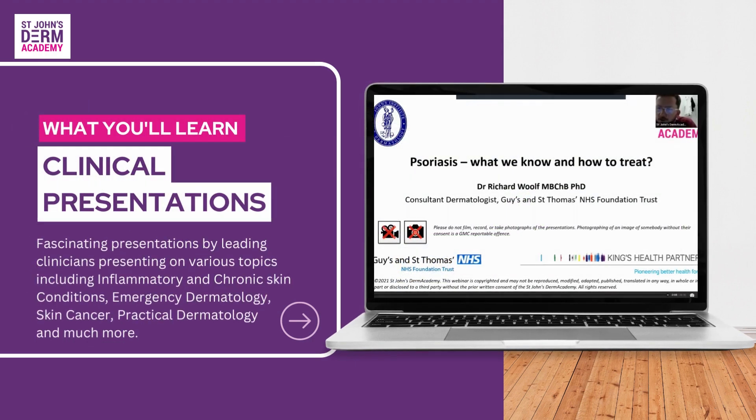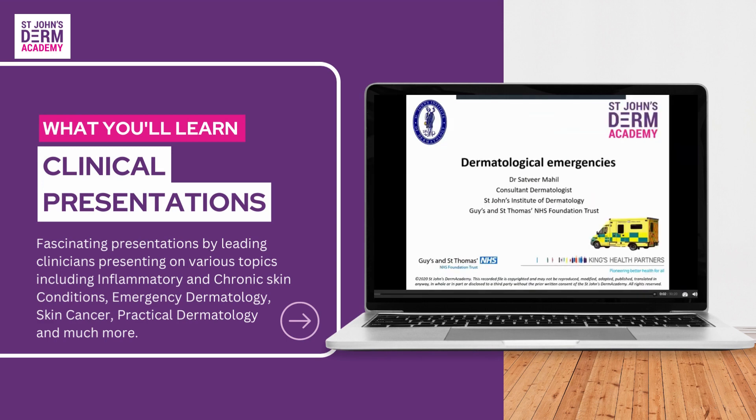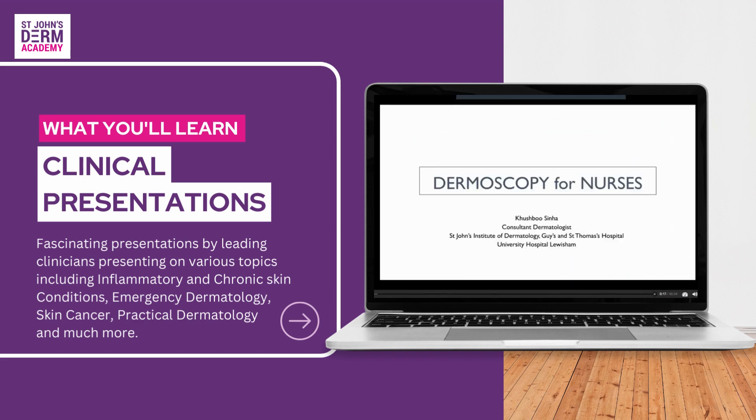Hello, my name is Dr. Richard Wolff and I'm a consultant dermatologist at Guy's and St. Thomas's, and a consultant dermatologist at St. John's Institute of Dermatology. My name is Kush and I'm a consultant here at St. John's Institute, and I work across both the Guy's and St. Thomas's sites as well as Lewisham University Hospital.